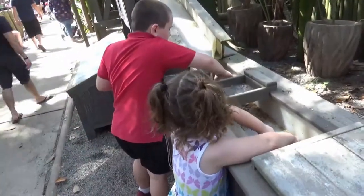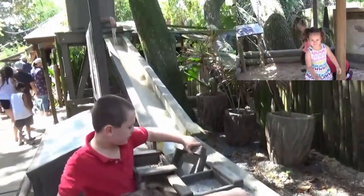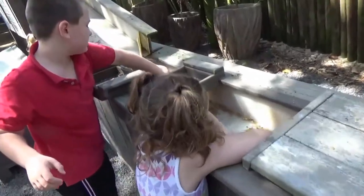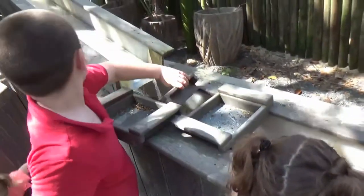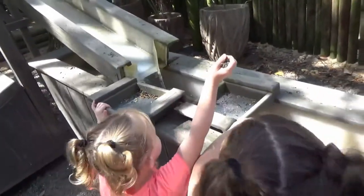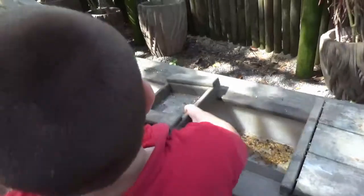Are y'all trying to find fossils in the stream there honey? Look at that. So what are you finding son? That's what we found. I guess that's just about the farm right here.